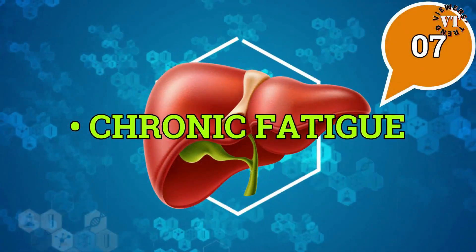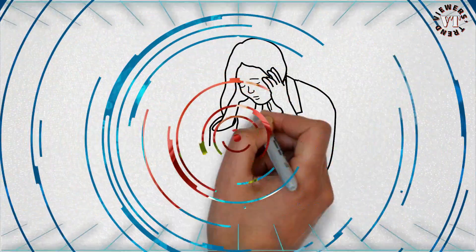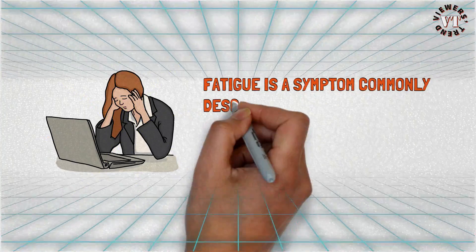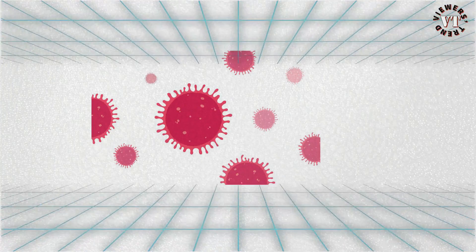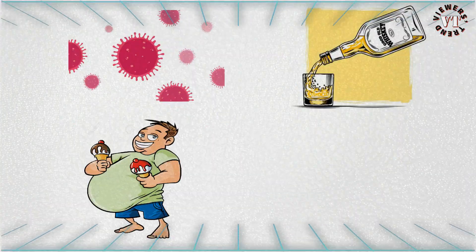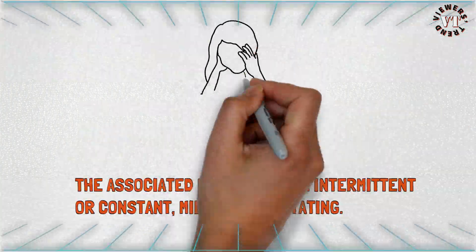Chronic fatigue: fatigue is a symptom commonly described by people with liver disease. Regardless of whether the hepatitis is caused by a virus, excess alcohol or fat consumption, or an inherited disease, the associated fatigue may be intermittent or constant, mild or debilitating.